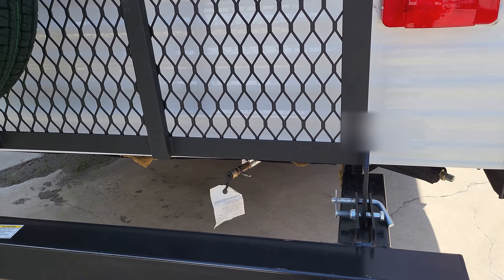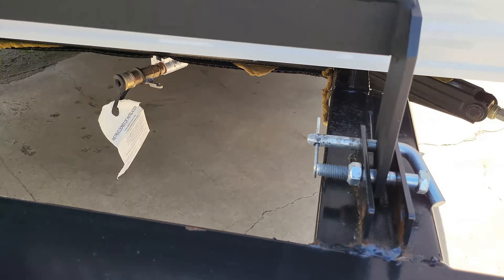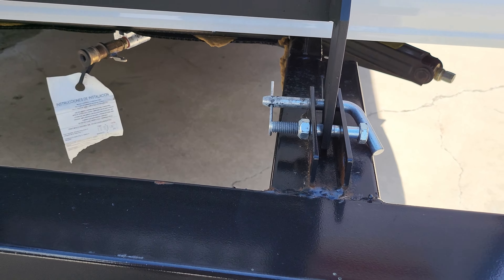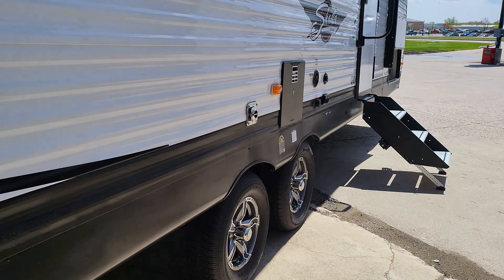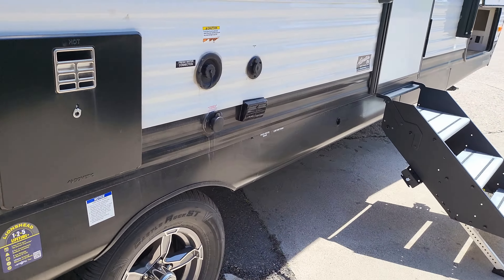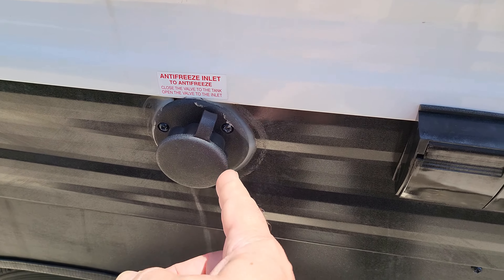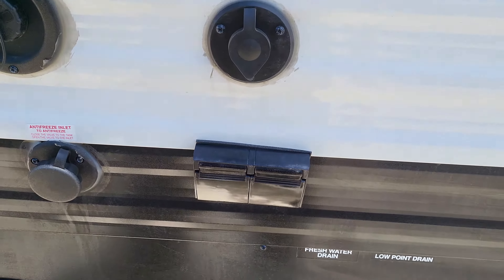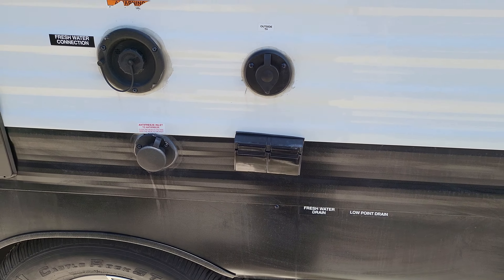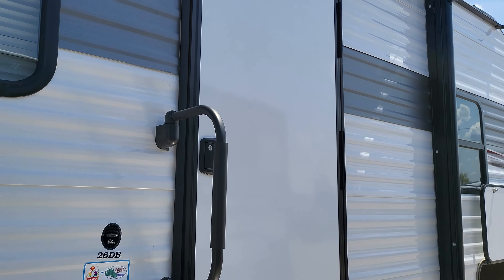Before going inside, I want to show you this little grill port — you can hook up your LP gas grill and do some grilling right there. Your fresh water fill is right here, and there's also a spot where you can throw antifreeze in to winterize this camper — no diving underneath the sink and digging through cabinets to find your valve. You just hook up right there, hit the pump, and you're winterized.